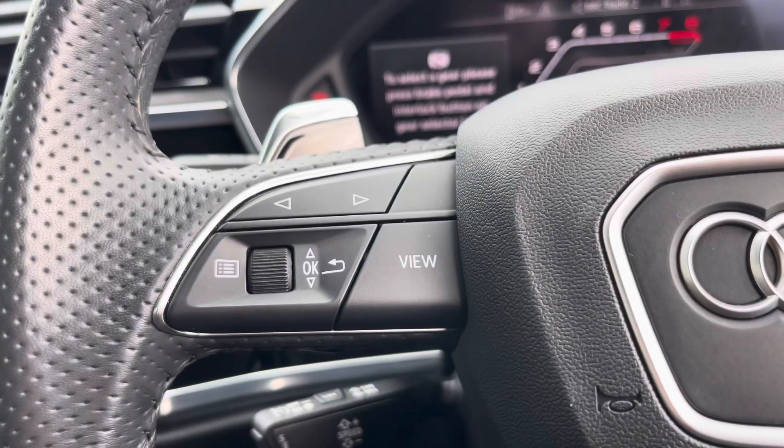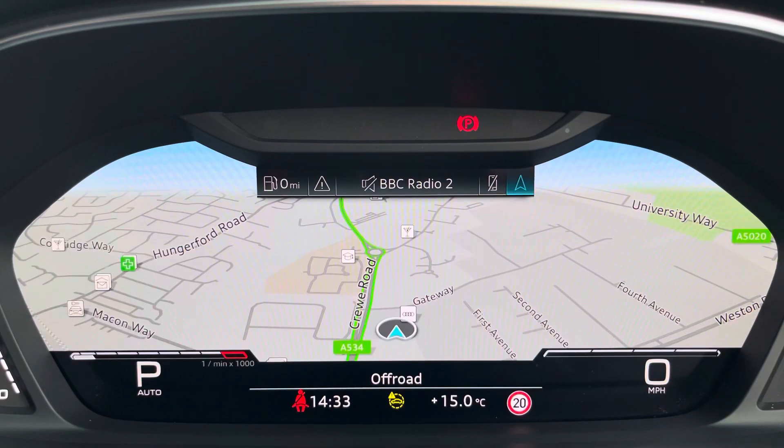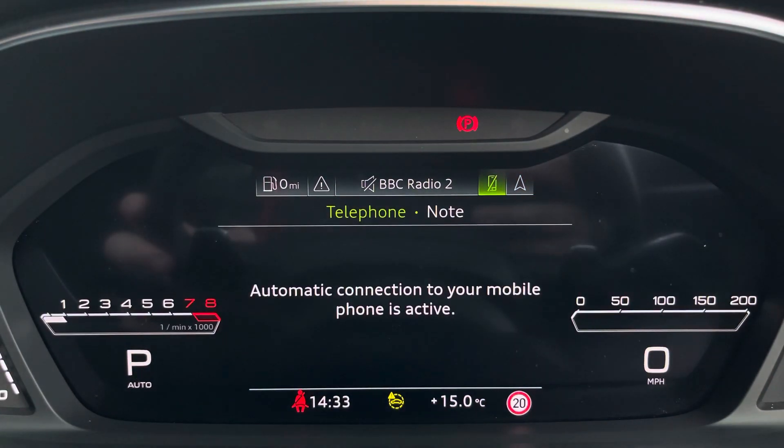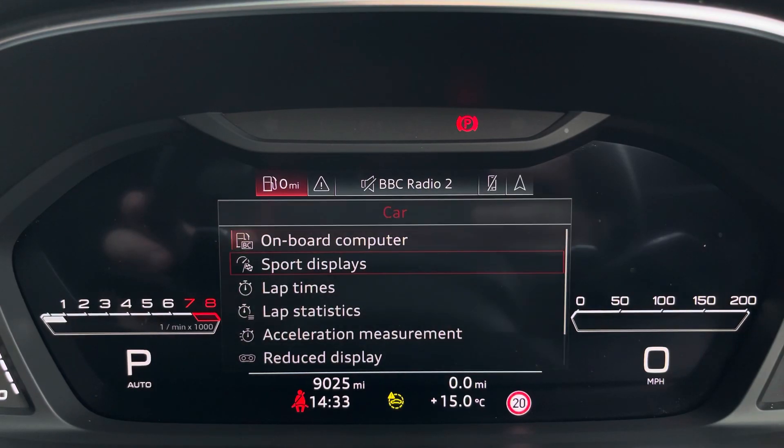On the left-hand side you have your Audi virtual cockpit. This can be set to navigation, connect to your telephone, your favourite radio station, or general vehicle data. This can also be set to a sports display as well.